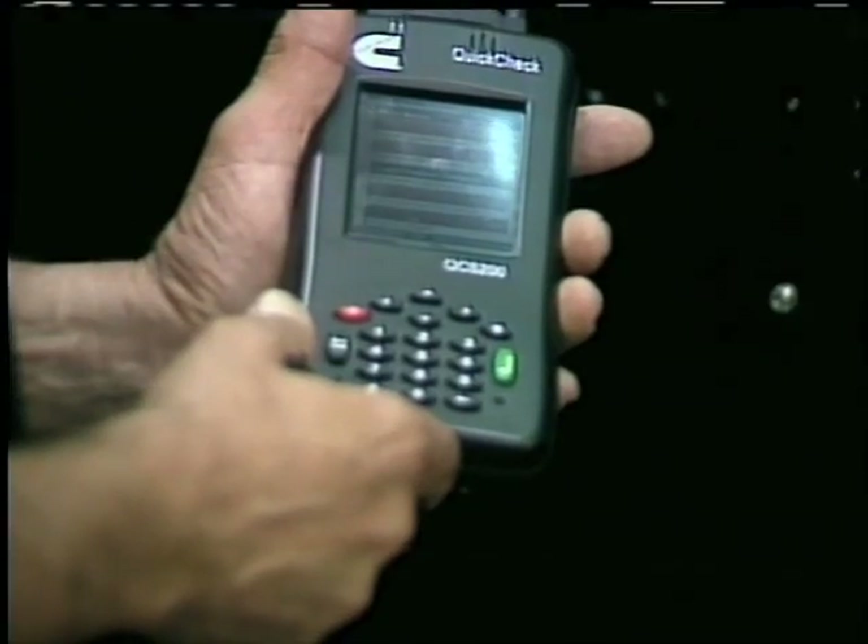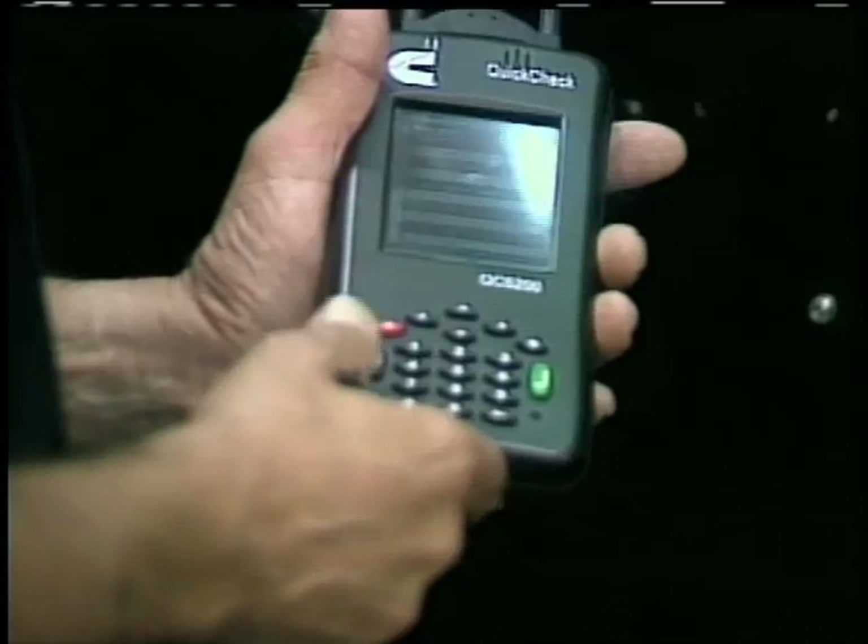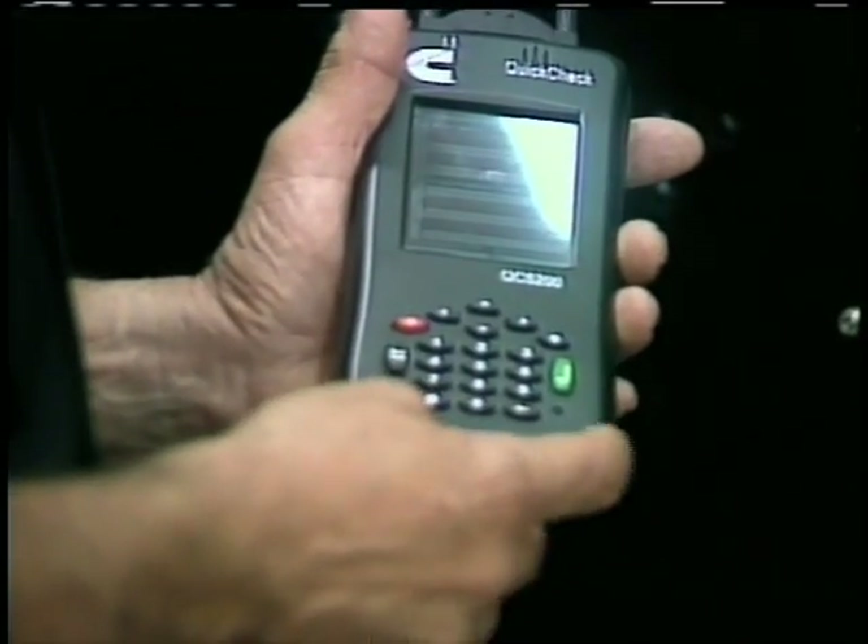If you've got more than one truck, you buy one of these and create a template. A template is what we describe as feature settings — when we go in and create feature settings for a truck, we download those settings into a template file stored right on the Quick Check. That template allows you to load the same feature settings into every truck without manually editing each feature item by item, saving a lot of time and allowing you to manage a fleet of 20 to 30 — or even thousands — of trucks much more efficiently.